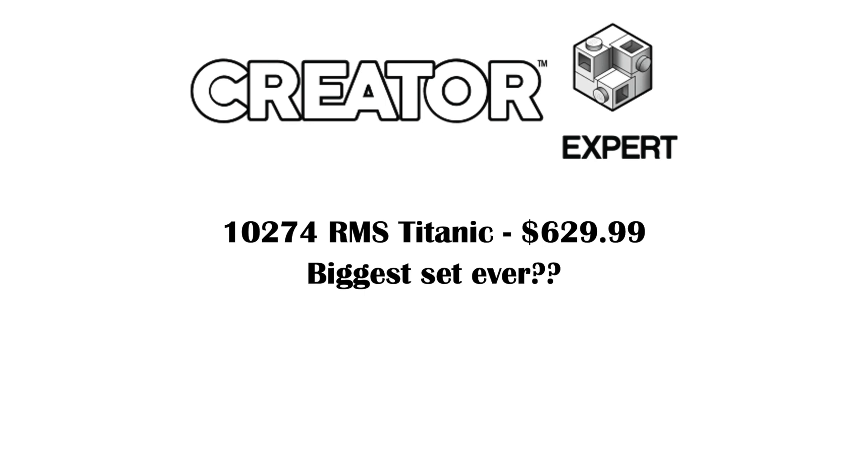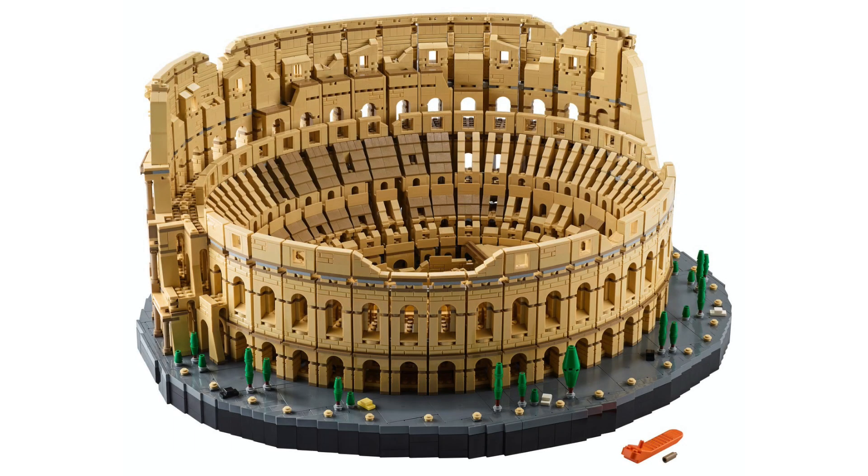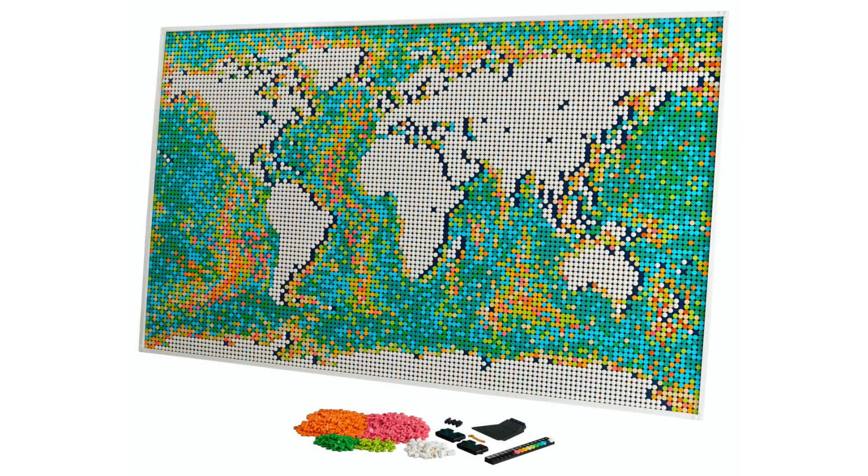But the kicker here is that this set is going to cost $630 USD. That is absolutely insane. Falconfan did tell me a couple months ago that he heard it might be bigger than the Colosseum, but I never believed that because I just can't believe how many huge LEGO sets they're making every single year.